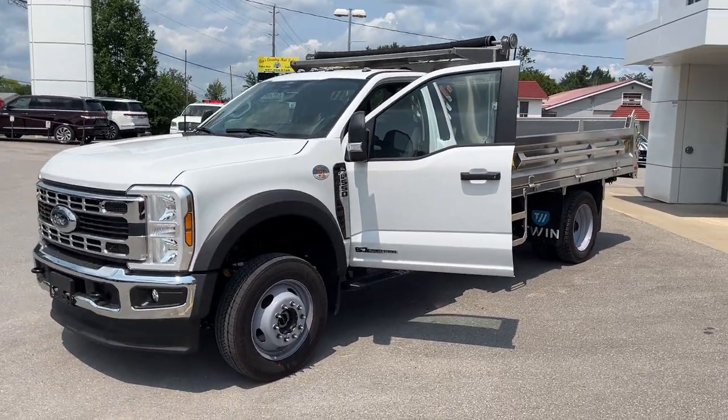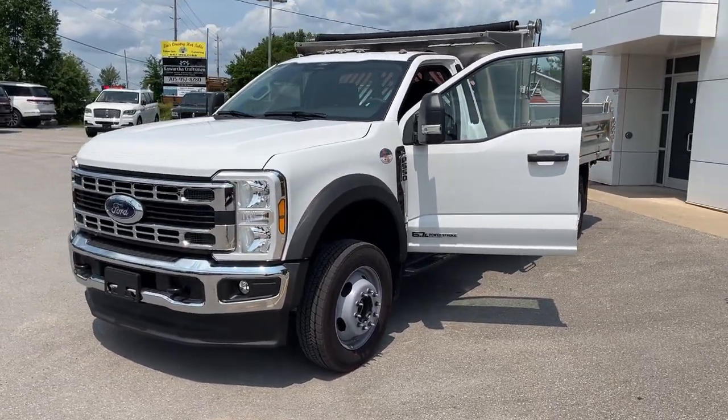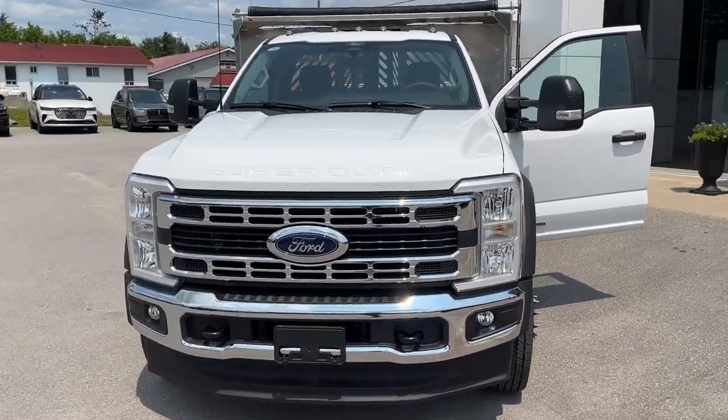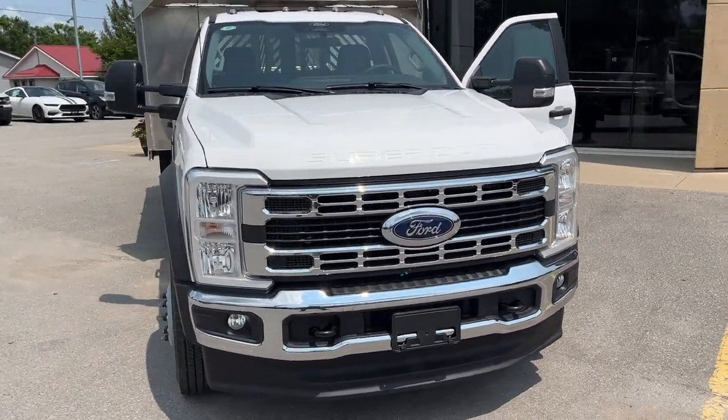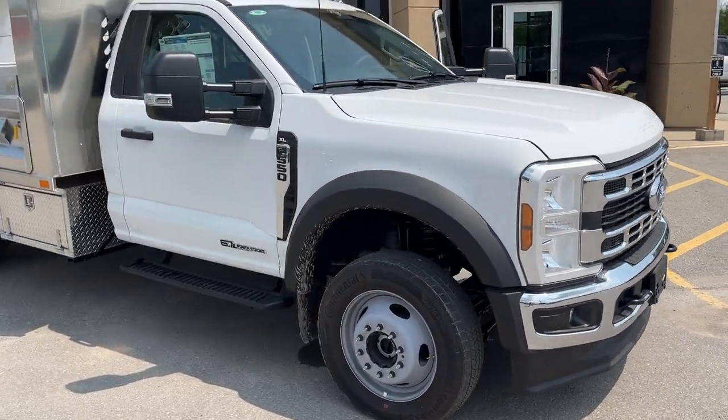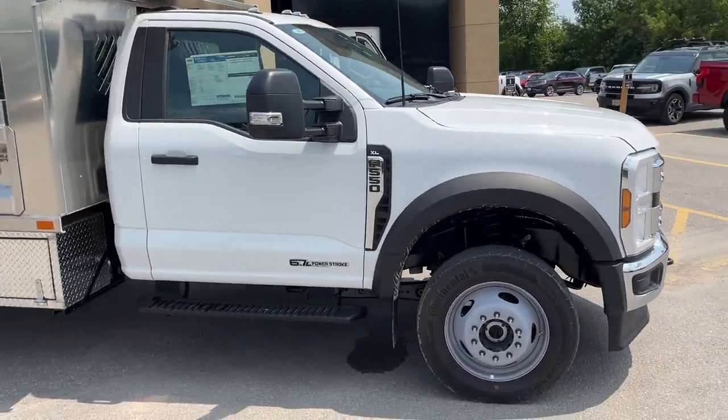2024 Ford F550 chassis cab. This is a 169-inch wheelbase. It's an XL668 package in Oxford White. You have the XL Chrome package here, so you do get fog lamps, remote start, traction tires, and it's a 6.7 liter Powerstroke V8 turbo diesel.